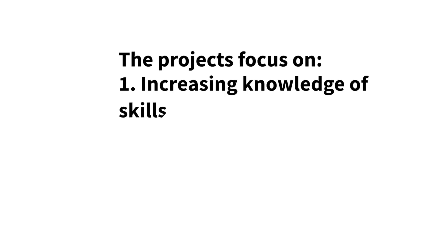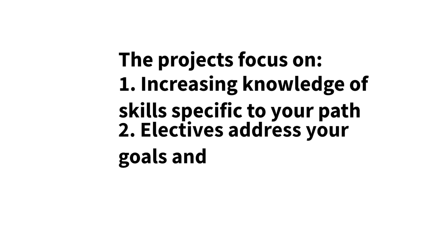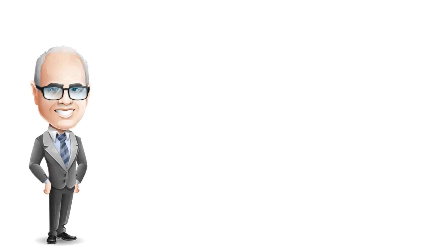Why complete Pathways Level 3? Pathways Level 3 is extremely customizable for all 11 paths. These projects are a list of the electives. The rest are in the other four videos. The projects focus on increasing your knowledge of skills specific to your path. You'll complete one required project and at least two elective projects that address your goals and interests through a wide variety of topics.